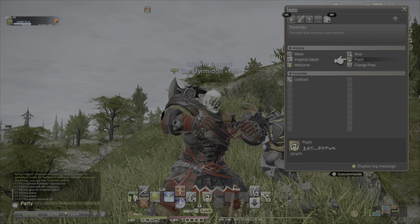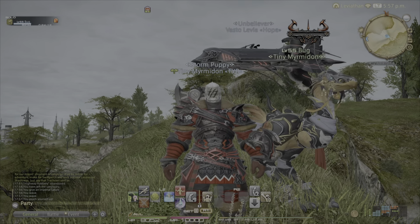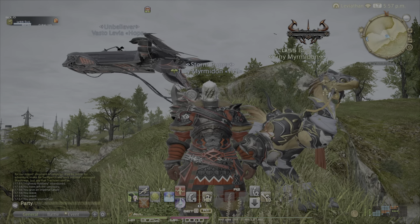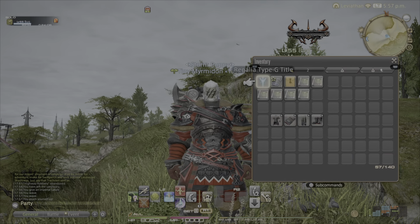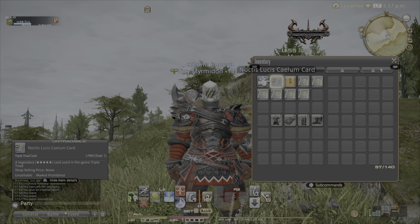I suggest getting the rewards because it is a free four-person mount. Let's go over the actual rewards you can get. First is the Regalia Type G, which is the four-person mount.